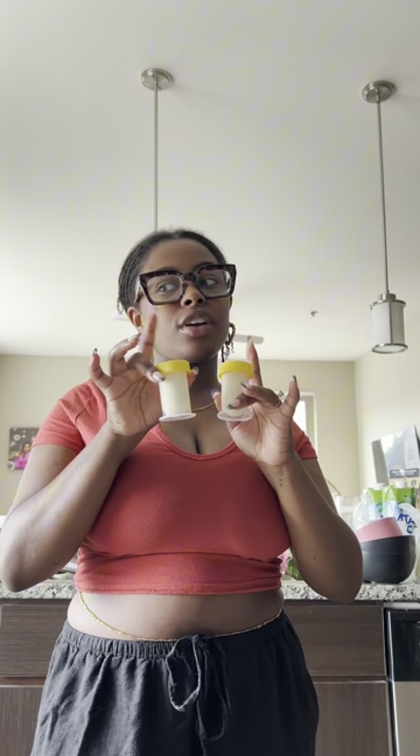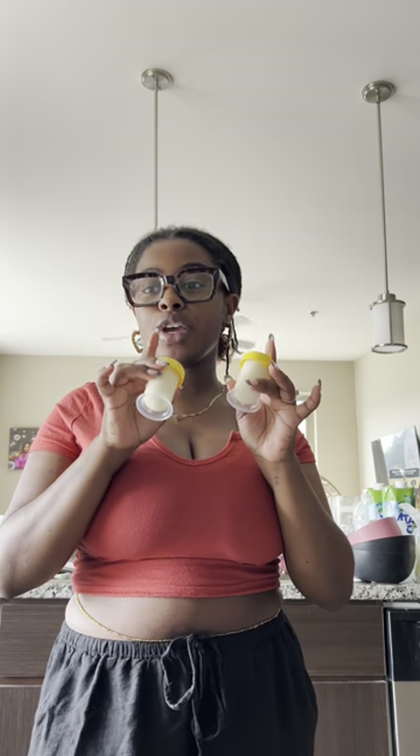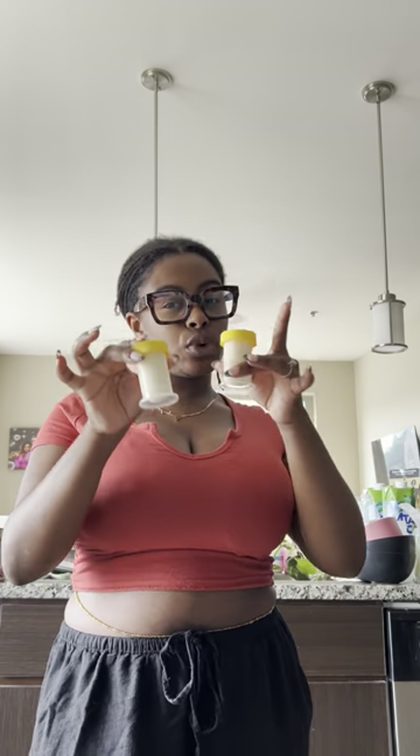I'm going to try and get one more if I can find some more of these little bitty bottles. These actually came with one of the pumps that the hospital gave me when I gave birth. I'm going to try and find some more — if y'all want to be on my pumping cart, let me know.